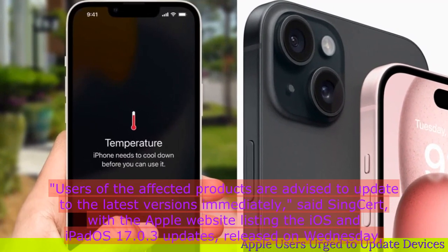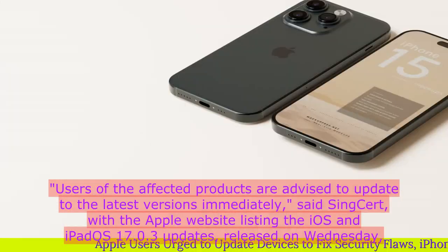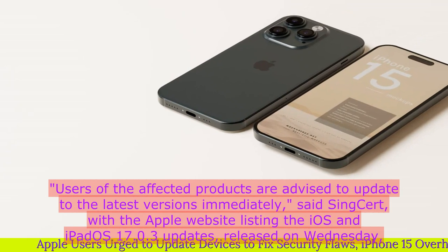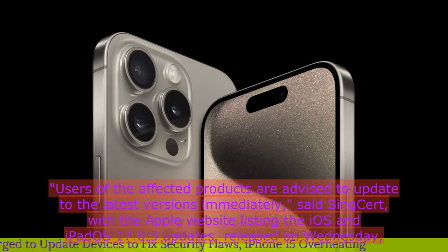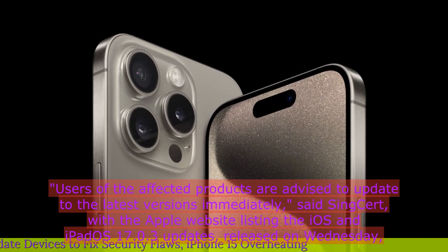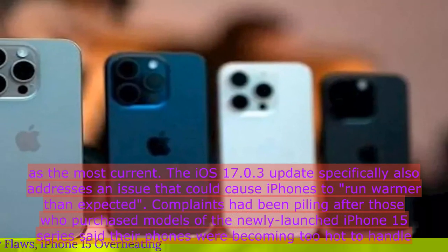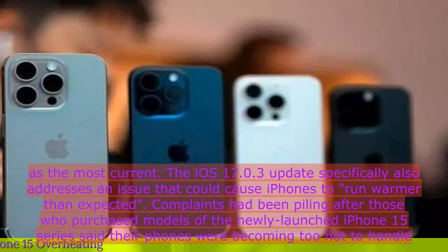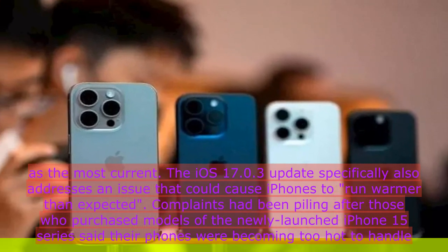Users of the affected products are advised to update to the latest versions immediately, said SingCERT, with the Apple website listing the iOS and iPadOS 17.0.3 updates released on Wednesday as the most current. The iOS 17.0.3 update specifically also addresses an issue that could cause iPhones to run warmer than expected.